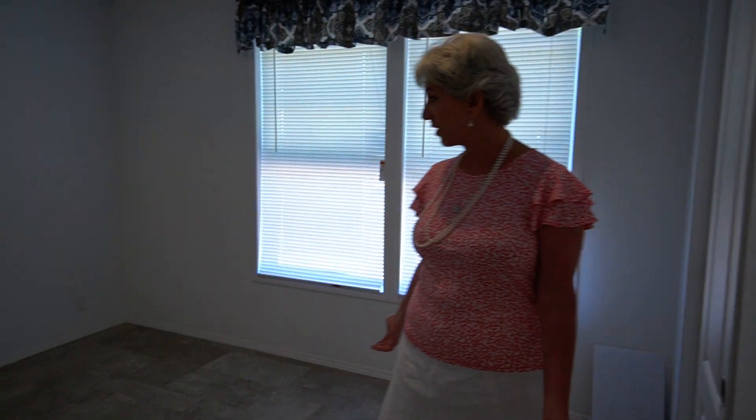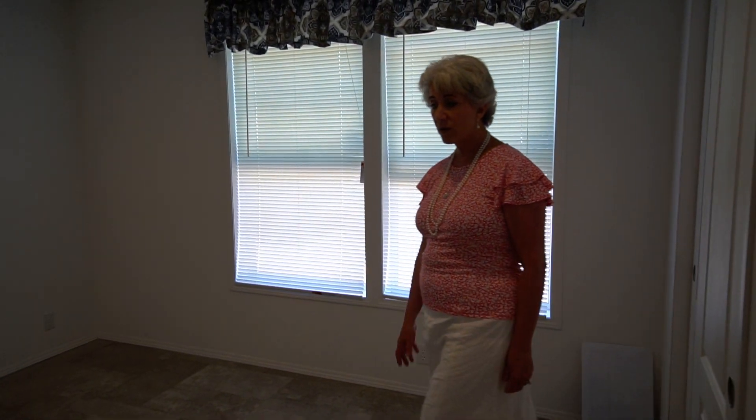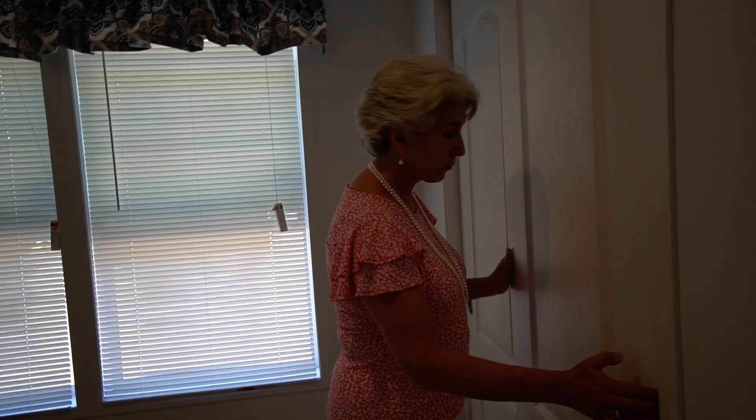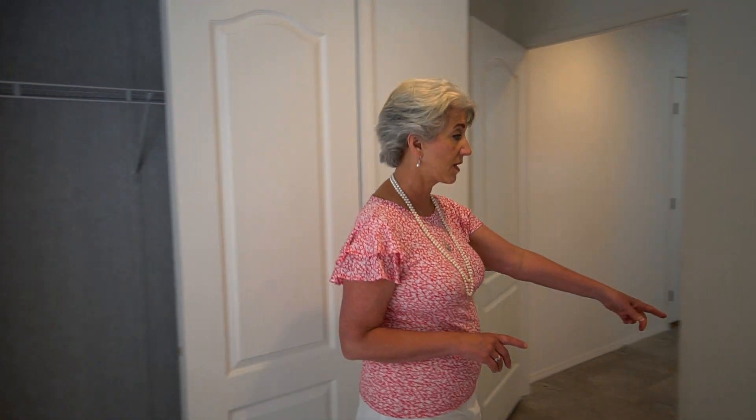Let's go see the last bedroom. This is a larger-than-normal second bedroom — this particular lot had a lot of space, so we were really thrilled. Again, these are thermopane windows and the closet is here. Every room — the living room and both bedrooms — is set up for cable and cable-jack ready.